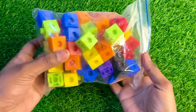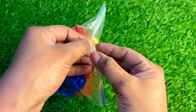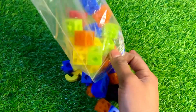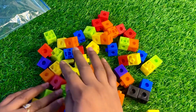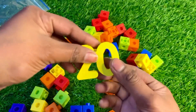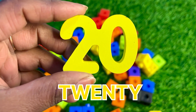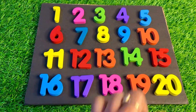Now we have a packet of mini blocks. Let's see underneath. Let's see what we have in this packet. Many colorful blocks and our next puzzle piece is hiding. Oh yes, we got it! It's number 20 — twenty! Yellow color number 20, place it right here.